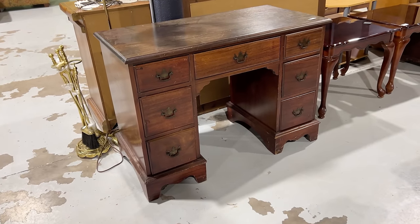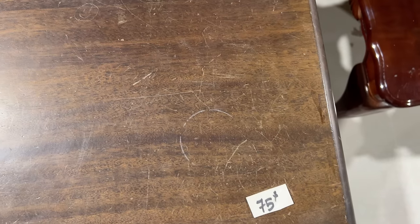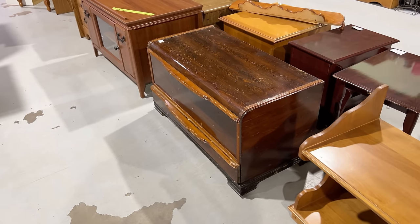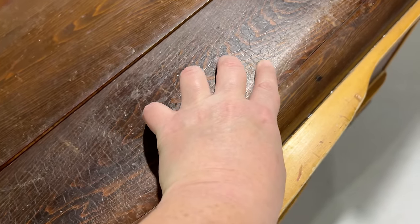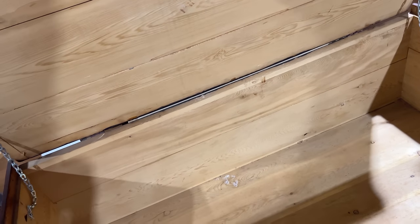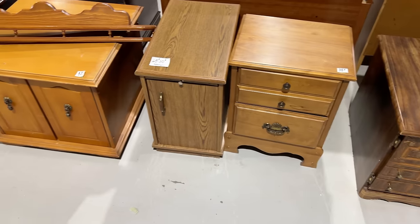Great little desk at a decent price — it is solid wood with nice dovetail drawers that are all in great working condition, just needs a little shine up. And some his and hers waterfall chests down here for $65 a piece. This one's got some kind of alligator skin happening in the lacquer though. And there is always a sad pile of lonely little end tables.